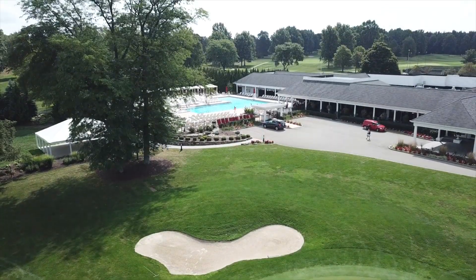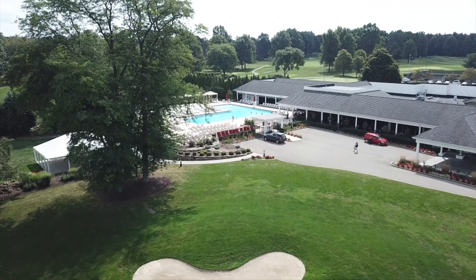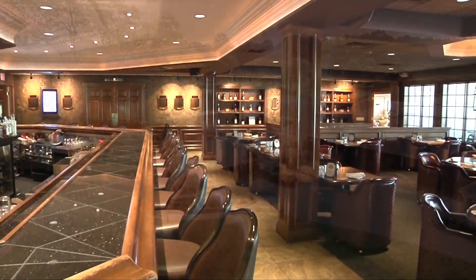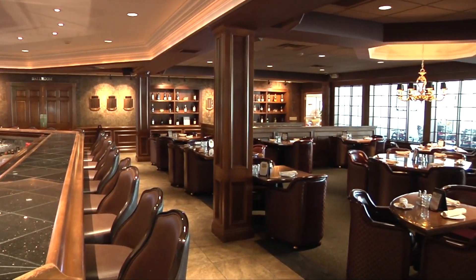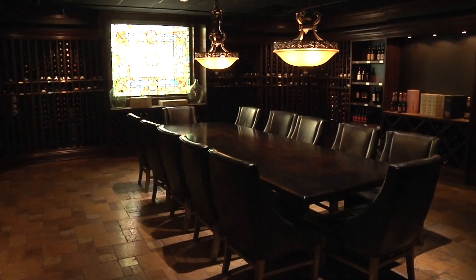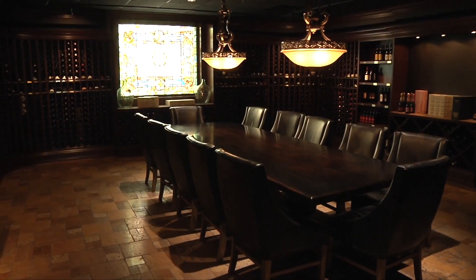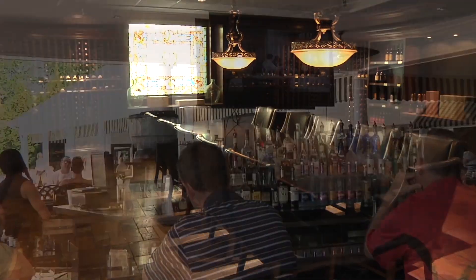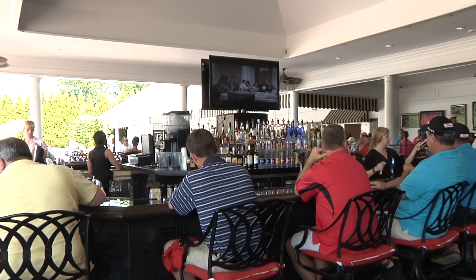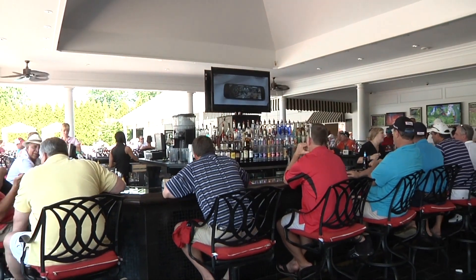Our next stop takes us to Squaw Creek, just five minutes from the Inn and Resort. A number of different dining areas are available here at Squaw, from the elegant Hepburns to the spectacular wine room, the casual grill room, and last but not least the fun-filled undercover outdoor dining area and bar called Hemingway's, which will be one of the most incredible dining experiences you'll ever have.